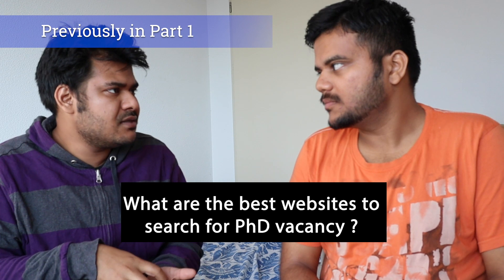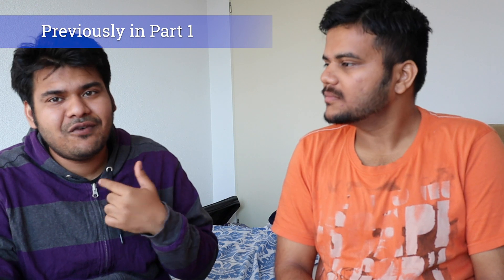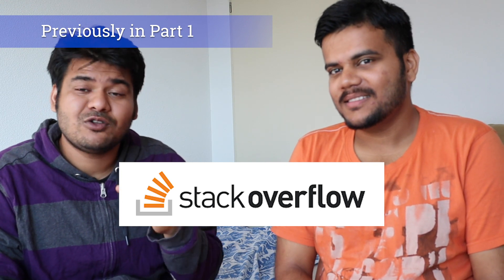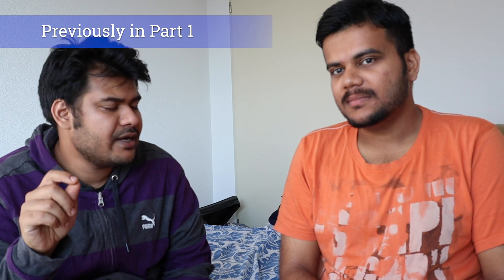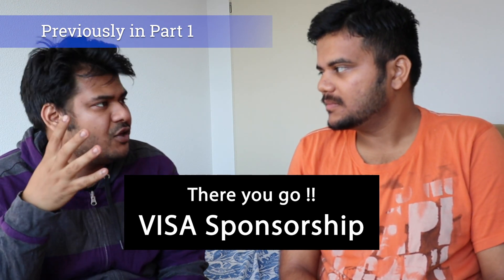What are the best websites that people can go to and look for PhD positions? I landed my first job as a Python developer through Stack Overflow, so Stack Overflow Jobs is also one of the best places to look for IT jobs. Now while mentioning the websites, I mentioned something called visa sponsorship, which is a very important thing.